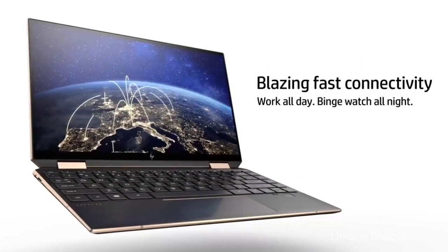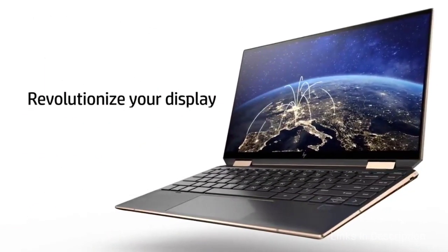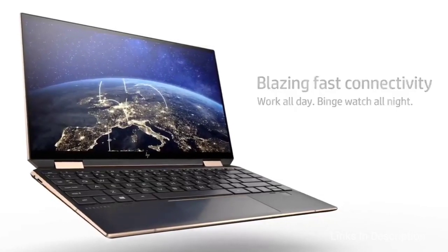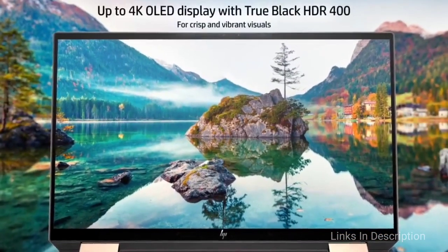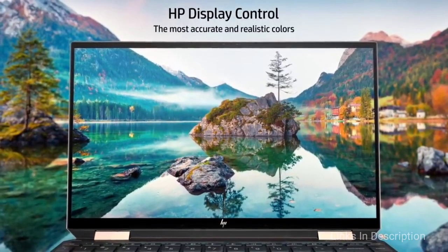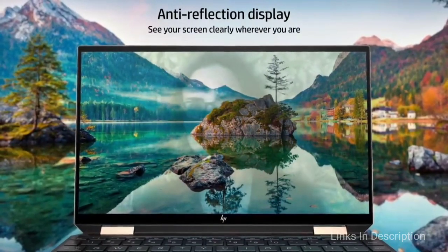We recommend buying the Spectre X360 14 over alternatives if you have the budget, especially if you need the flexible 2-in-1 design. Buy this laptop for its striking, luxurious design, gorgeous OLED and Full HD display options, long-lasting battery life, and comfortable keyboard. The disappointments are that it is pricey and somewhat unwieldy when used as a tablet.